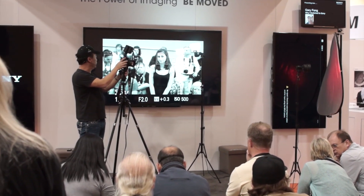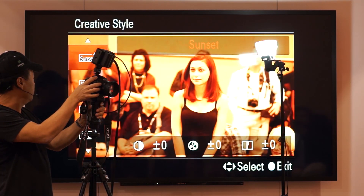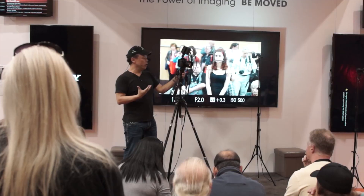Let's go to function again, go to creative style. That's sunset, that's landscape. Let's go to portrait — this is one that's really cool. This is something I've been doing quite a bit.